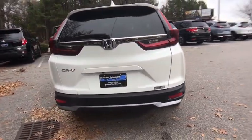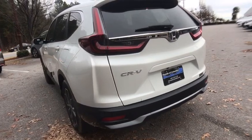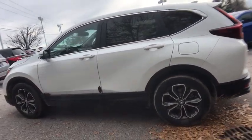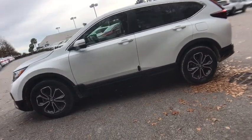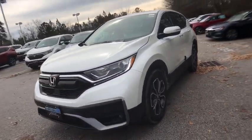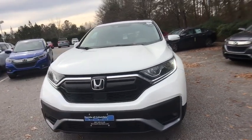Here are some of this vehicle's great options: traction control, power passenger seat, power liftgate, dual airbags, power steering, four-wheel disc brakes, eight speakers, compass, power windows, heated front seats, fog lights, security system.